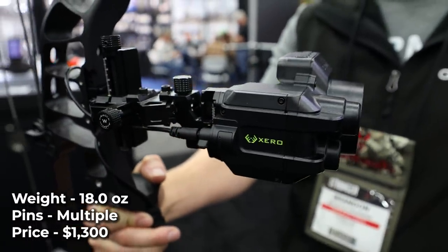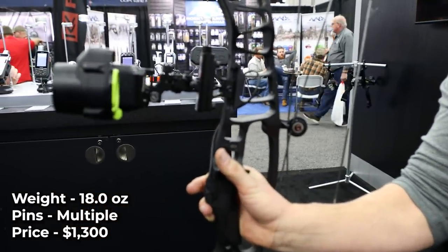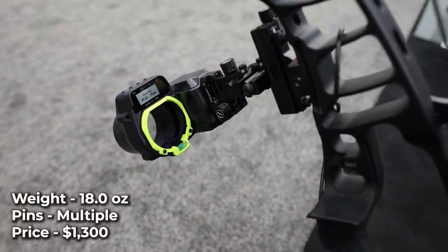If you get into a situation where the single pin isn't getting a good reading for distance, you can have your fixed pins pop up with the tap of a button. The price of this advanced technology isn't cheap, ringing in at $1,300.